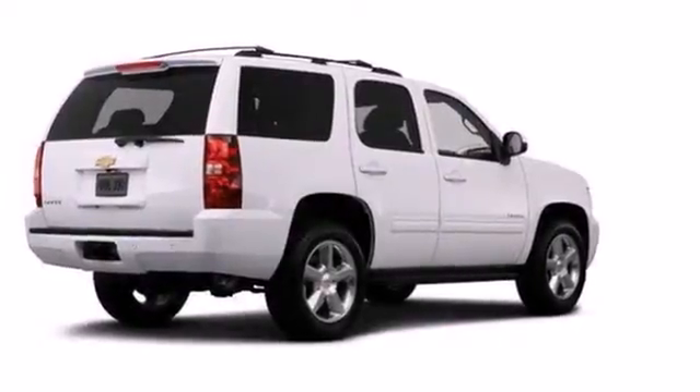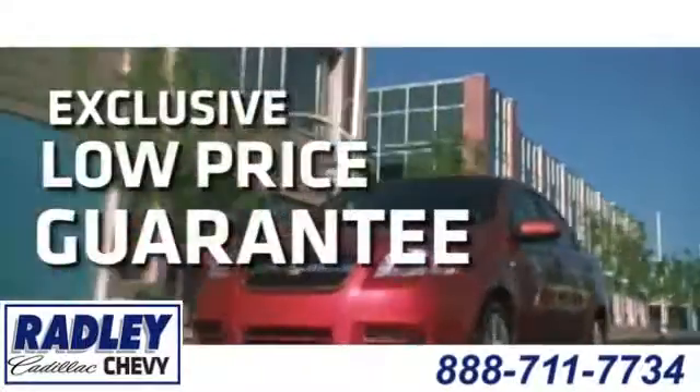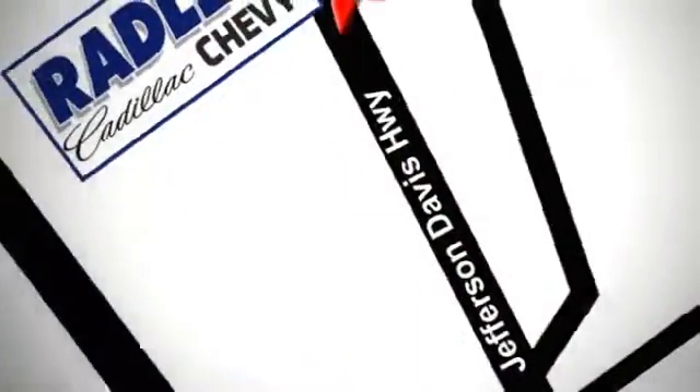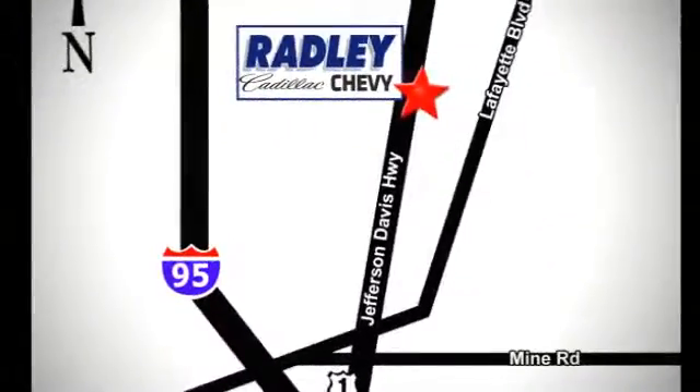Who says your sport utility can't have a little style? Come in today. We have a huge selection, exceptional customer service and the exclusive low price guarantee. You're conveniently located at 3670 Jefferson Davis Highway in Fredericksburg, Radley Cadillac Chevrolet.